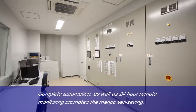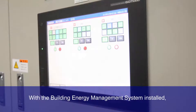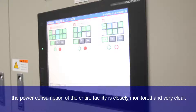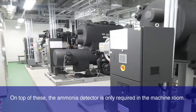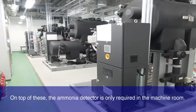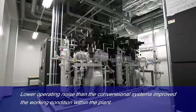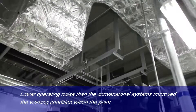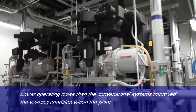Complete automation as well as 24-hour remote monitoring promoted manpower saving. With the building energy management system installed, the power consumption of each facility, including auxiliaries, is closely monitored and becomes clear. The ammonia detector is only required in the machine room. All these benefits have given us a dramatic cost reduction in maintenance. Lower operating noise than the conventional systems also improves the working conditions within the plant.